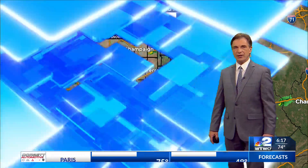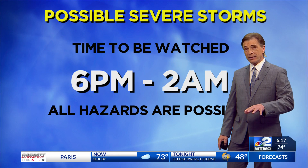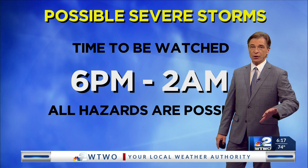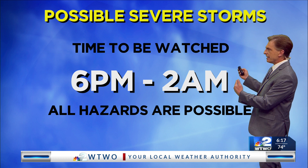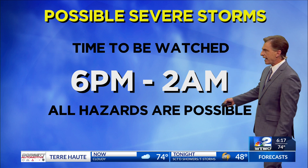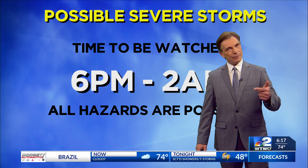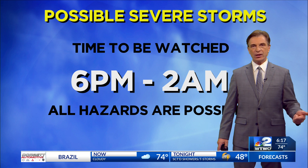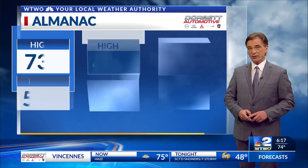You can see the movement off to the north and northeast, just now starting to get into some of our western counties. Here's the timing: between 6 p.m. about now and 2 a.m. — I don't think this is going to go deep into the overnight, but up until about 2 o'clock for our eastern counties. During this window, all hazards are possible. Hail is probably the biggest concern, but some wind as well, and we can't rule out a couple of tornadoes — we've seen a couple back in western Illinois.